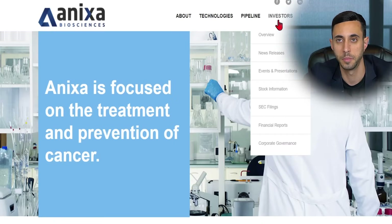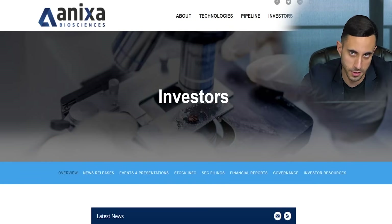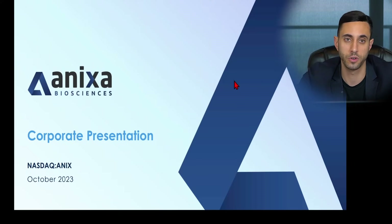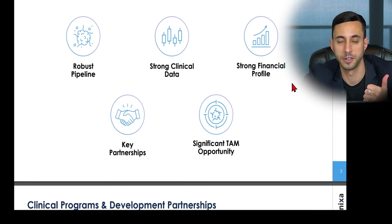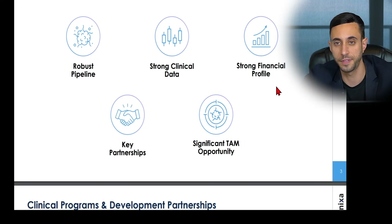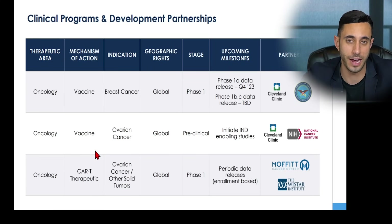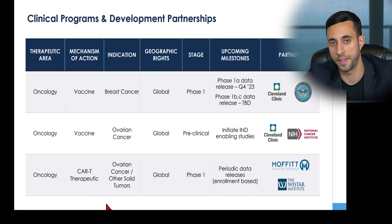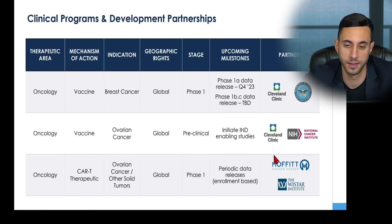For more information, head over to the investor portion of their website for news and their investor presentation. Their corporate presentation, as of October 2023, highlights a clinical-stage company developing first-in-class products to treat and prevent cancer — with a robust pipeline, strong clinical data, strong financial profile, key partnerships, and a significant total addressable market opportunity. Their clinical programs are all in the area of oncology: two vaccines and one T-cell therapy. Key partners include the Cleveland Clinic, the National Cancer Institute, and the Department of Defense.